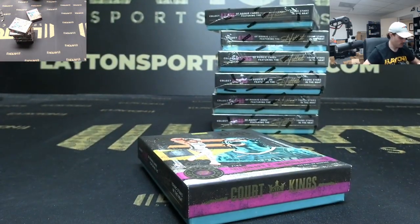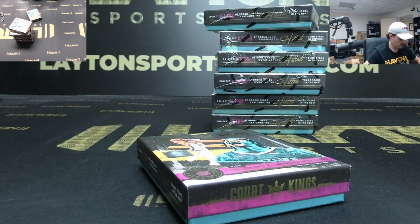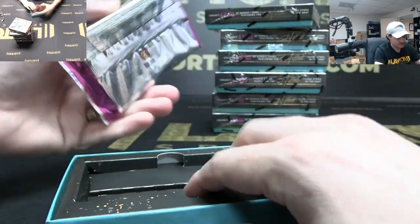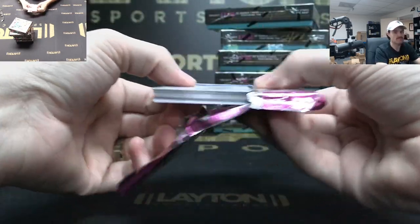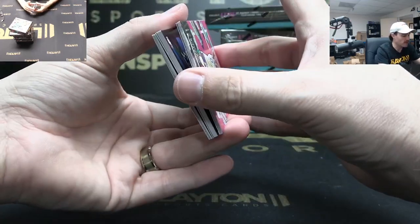Just a Canon camcorder — HFG50-something, I don't know anything about cameras to be honest. Just a Canon camcorder, shoots in 4K. Overhead cam and then the face cam are just webcams.